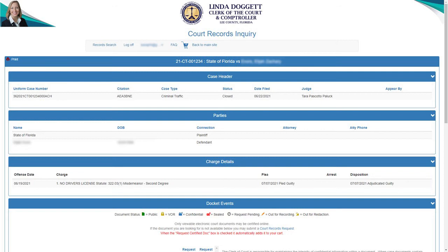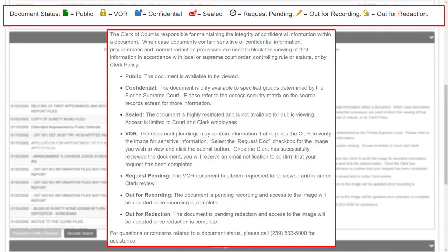We do have a few different items that you will see in the docket, but first let's go over the icons. We have a variety of icons depending on your access. There's our public view icon, which means the documents are available to the public. Our VOR icon means the document is currently locked and has to go under clerk's review because there may be sensitive information. Our confidential icon means it's available to specific groups determined by the Florida Supreme Court. Our sealed documents icon means they are restricted and not available for public viewing. We also have our request pending icon, which follows the VOR icon, and our redaction icons.